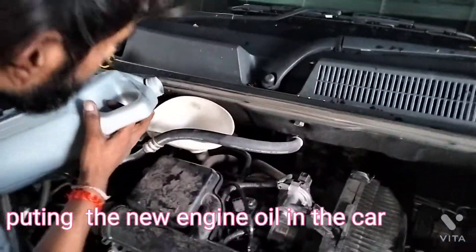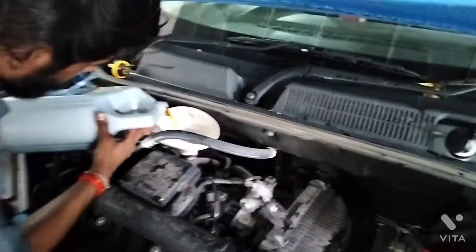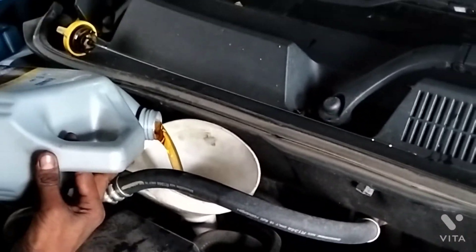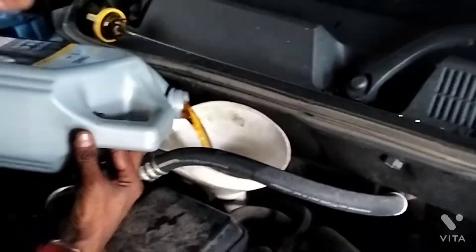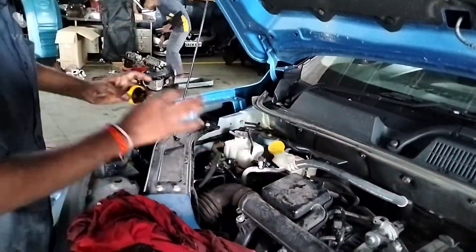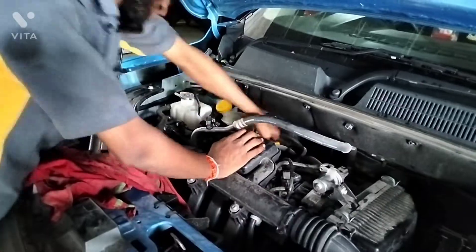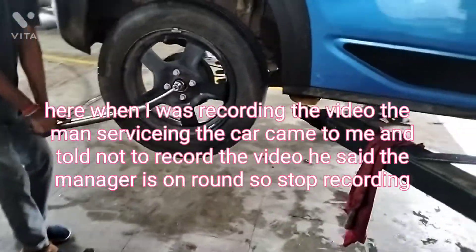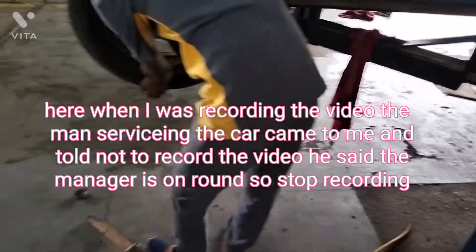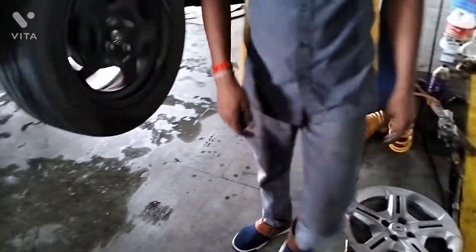Putting the new engine oil in the car. Here, when I was recording the video, the man servicing the car came to me and told me not to record the video. He said the manager is on round, so stop recording.